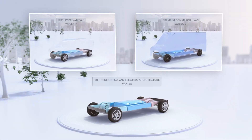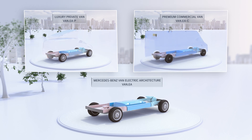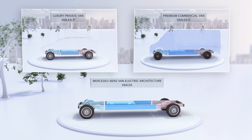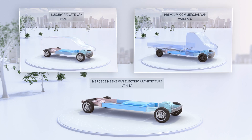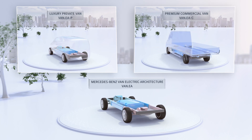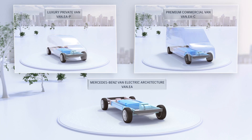With VanEA, Mercedes-Benz Vans accelerates its course towards a fully electric future, and its commitment to sustainability and the goals of Ambition 2039. Maximum added value for customers with sustainable profitability at the same time. VanEA clearly underscores the aspiration of Mercedes-Benz Vans to be lead in electric.